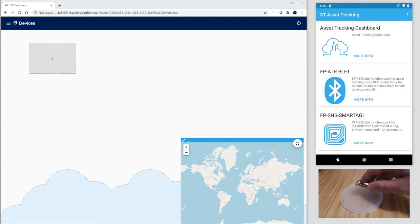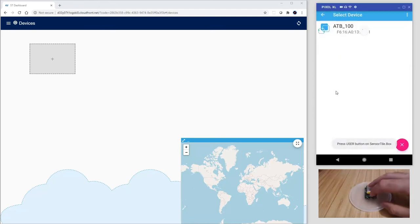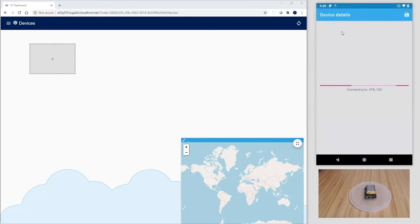Let's focus now on the SensorTile feed on the bottom right of the screen. Every time that an event is triggered, a blue light is blinking. Back on the application, let's tap on the Bluetooth icon and press the user button on the SensorTile.box to connect it to the app.